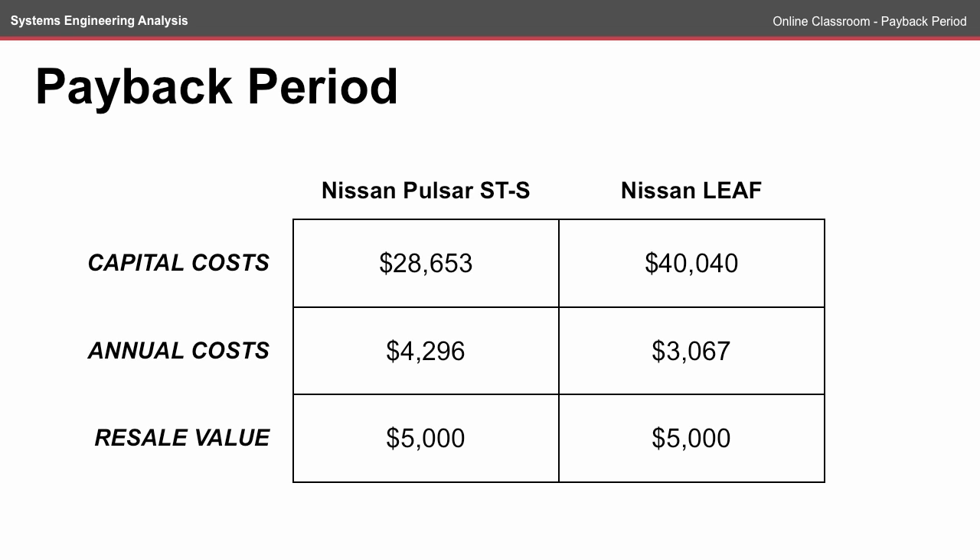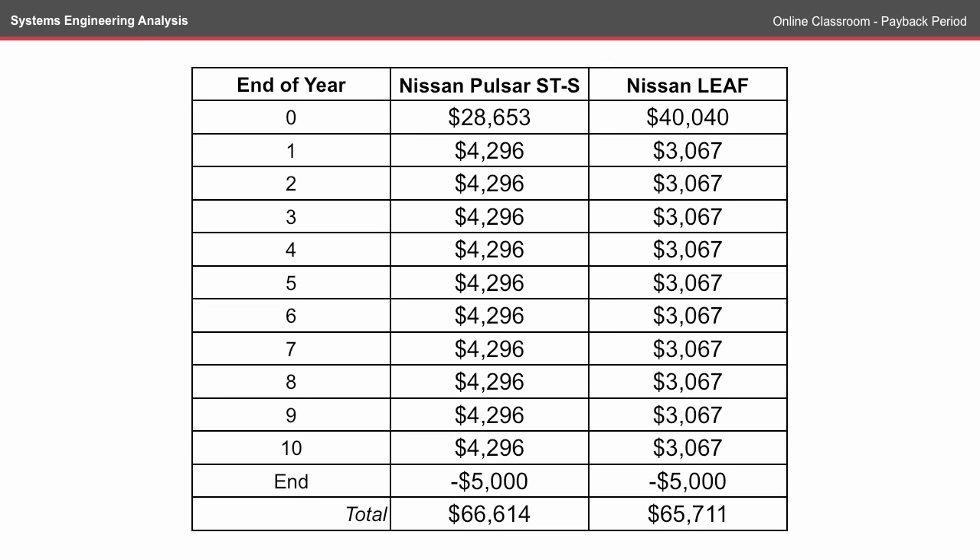As we discussed in the Lifecycle Cost Online Classroom, the capital costs of the Nissan Leaf are significantly higher, but the annual costs are lower, which begs the question: what's the payback period on buying a new electric vehicle? To calculate the payback period we look at the costs over each year. At the beginning the Pulsar and the Leaf have significantly different costs, but at the end of each year the annual costs are added together to come up with a total cost.